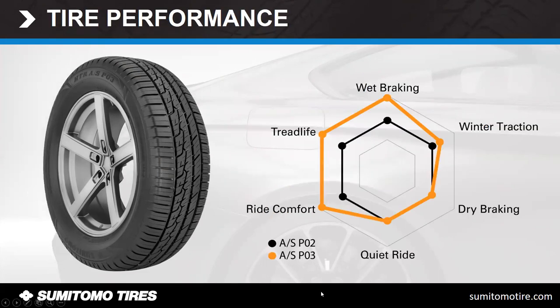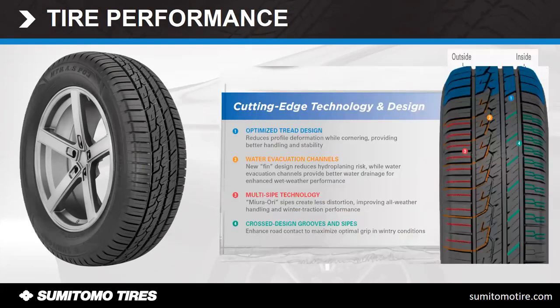Here are the enhancements from the old to the new on the spider chart: increased tread life, wet braking, ride comfort, and better wear and grip traction — but we didn't sacrifice anything else from the old tire. As talked about in the video, the water evacuation channels have a new fin design, which reduces hydroplaning risk. It's also got extra sipes and grooves for stronger grip in wintry conditions.